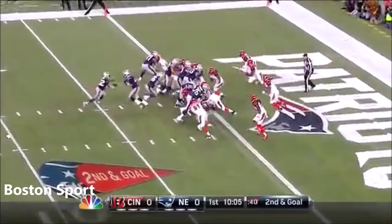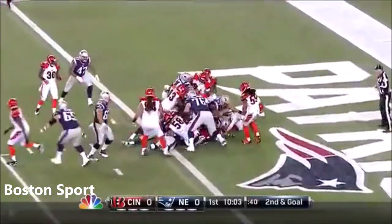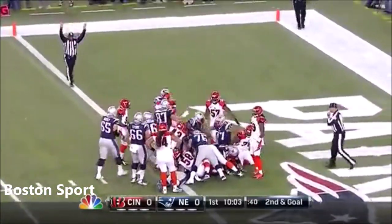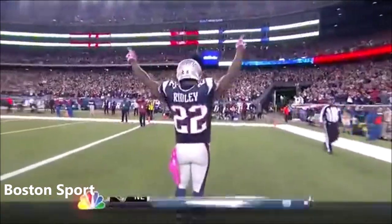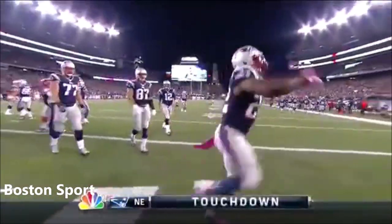Inside the 1, Ridley takes it in. And there are 68,000 major sighs of relief in the stadium right now.